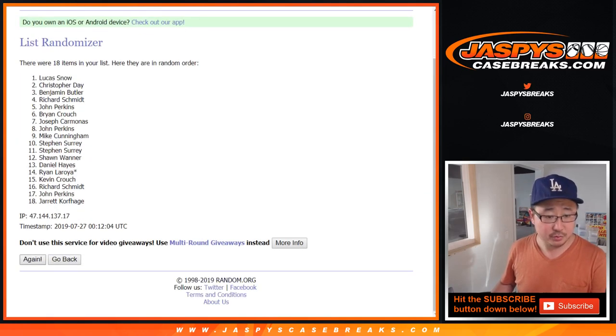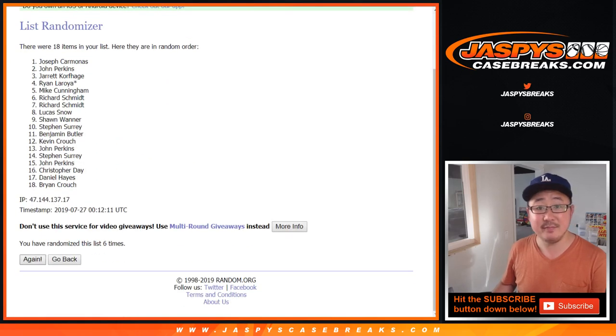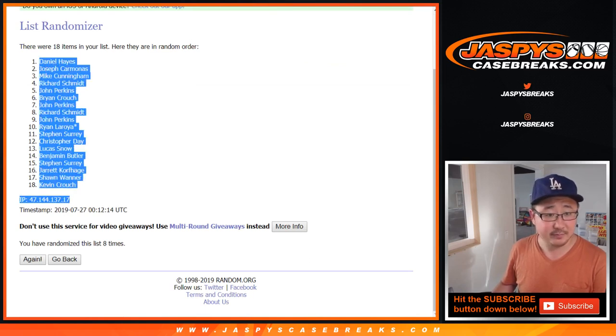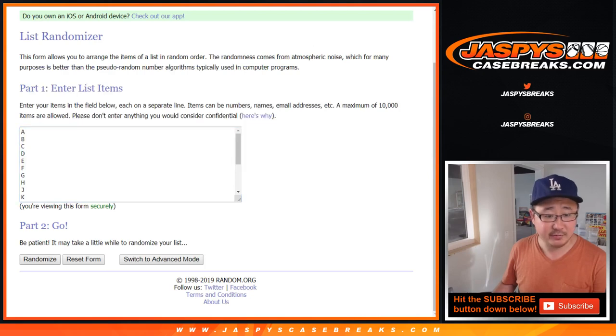One, two, three, four, five, six, seven, and eighth and final time. After eight times, we've got Daniel down to Kevin.